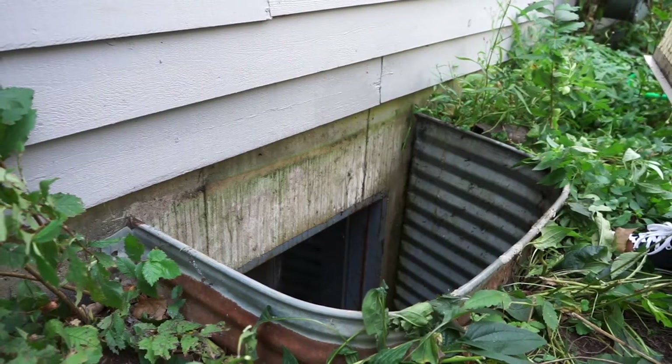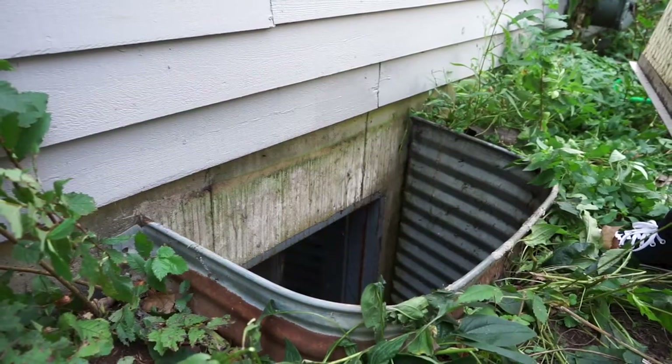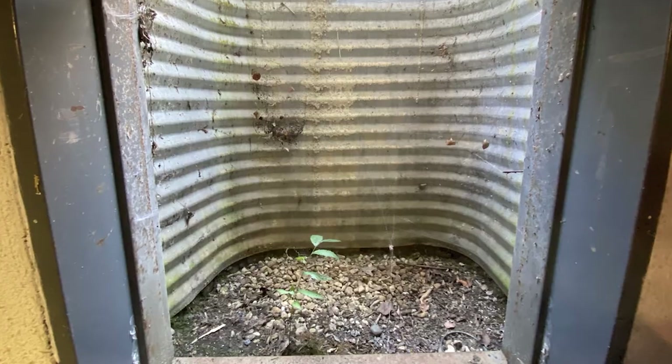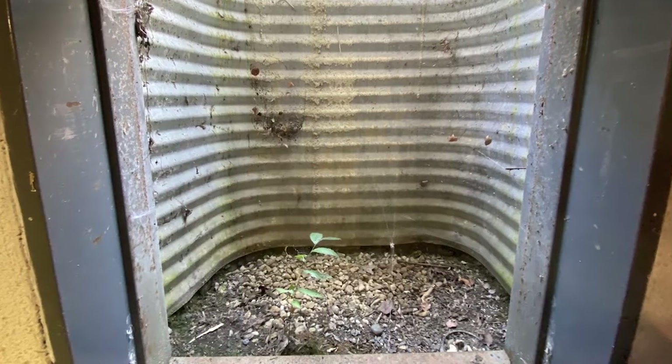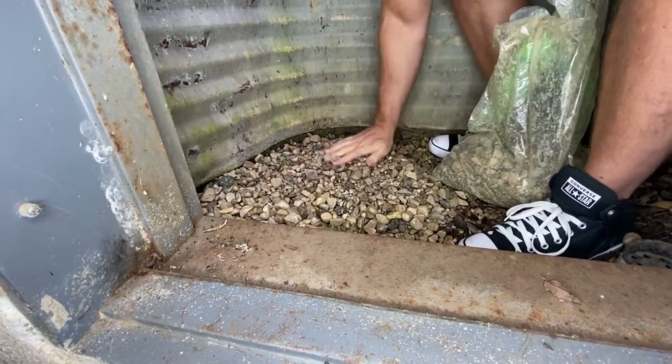Now, these dugout-reinforced underground egresses might not be the type of thing you really think about on a day-to-day basis, but rest assured you can't leave well enough alone when it comes to your window wells. Plan to perform maintenance about once every three months. Now, this may seem like a lot,